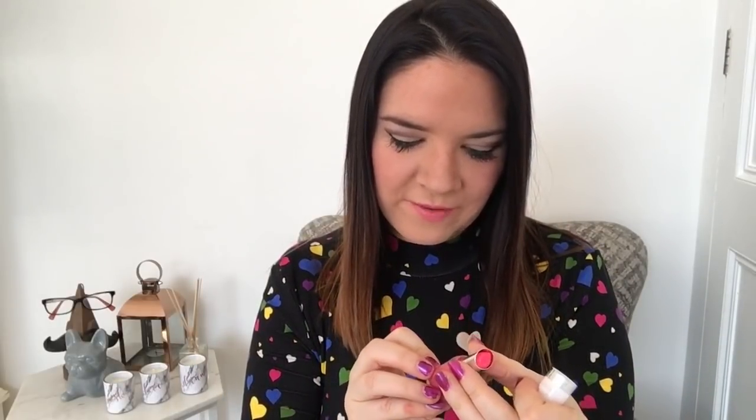I got quite a few of these lipsticks from Poundland — they're Maybelline Superstay 14 Lipstick in Megawatt shades. I've got this one on now. A lot of lipsticks don't suit me — that's why I tend to go for lip balms with a tint — but this is really, really nice. This one is Burst of Coral and I've got about three or four of these, which I'm really glad I stocked up on.